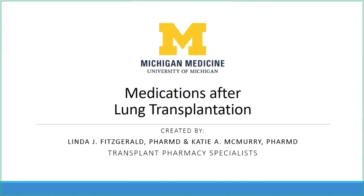Hello. My name is Katie McMurray and I'm a clinical pharmacist with the Michigan Medicine Transplant Program. Today, along with my colleague, a fellow transplant pharmacist, Linda Fitzgerald, we will review important medications that you will take after your lung transplantation.